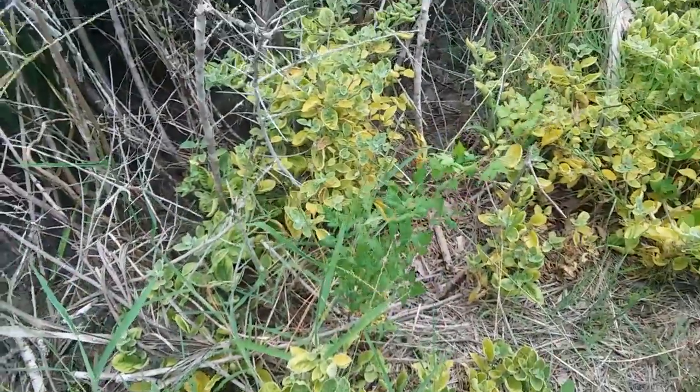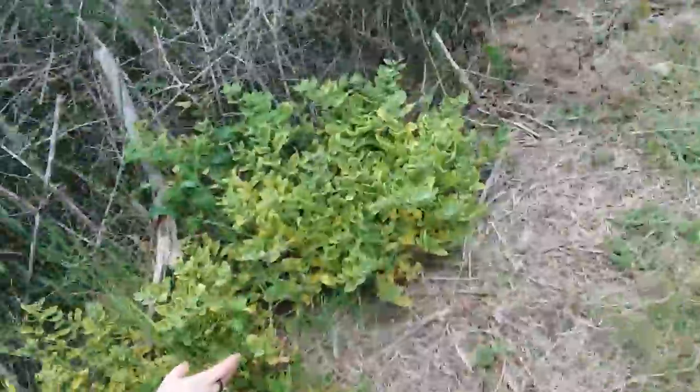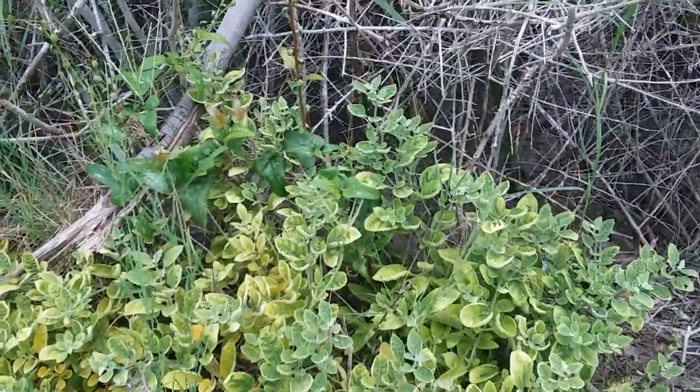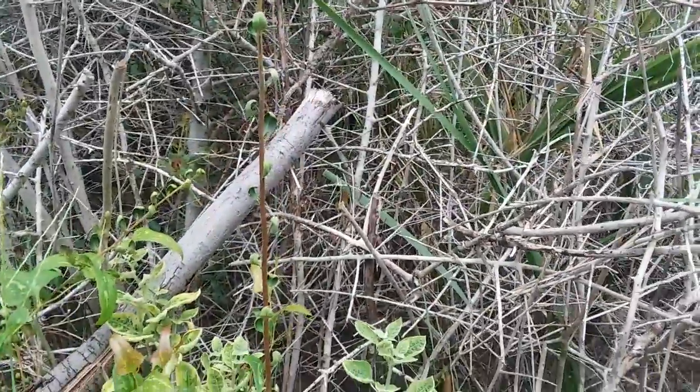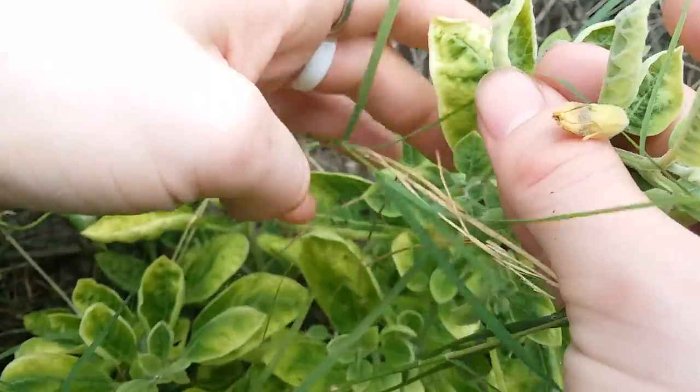Instead, we have cutleaf ground cherry, which is Physalis angulata, coming up. The dune ground cherry has red or usually brown throats, as the saying goes. Here's a closed flower — hold on. This is what dune ground cherry flowers look like, assuming we can get the camera to focus, because I can't see the screen.